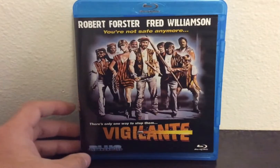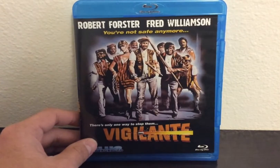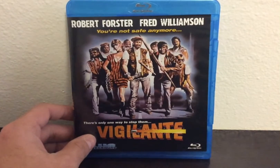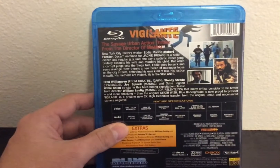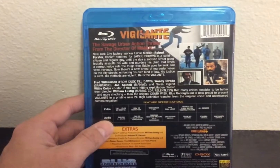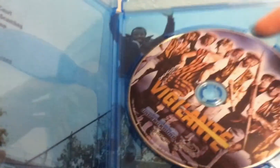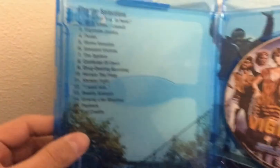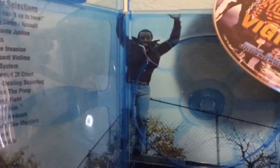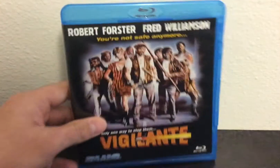I picked up some Blue Underground here — Vigilante, starring Robert Forster and Fred Williamson. This is one of those grimy street movies. I haven't seen it yet but it looked really awesome from the trailer — it's an action thriller. It's got gangs taking over the streets and they've gotta fight back. I love that art on the disc with the scenes there and Fred 'The Hammer' Williamson just gliding in the air. This looks like a really fun action thriller — that's Vigilante, can't wait to check it out.